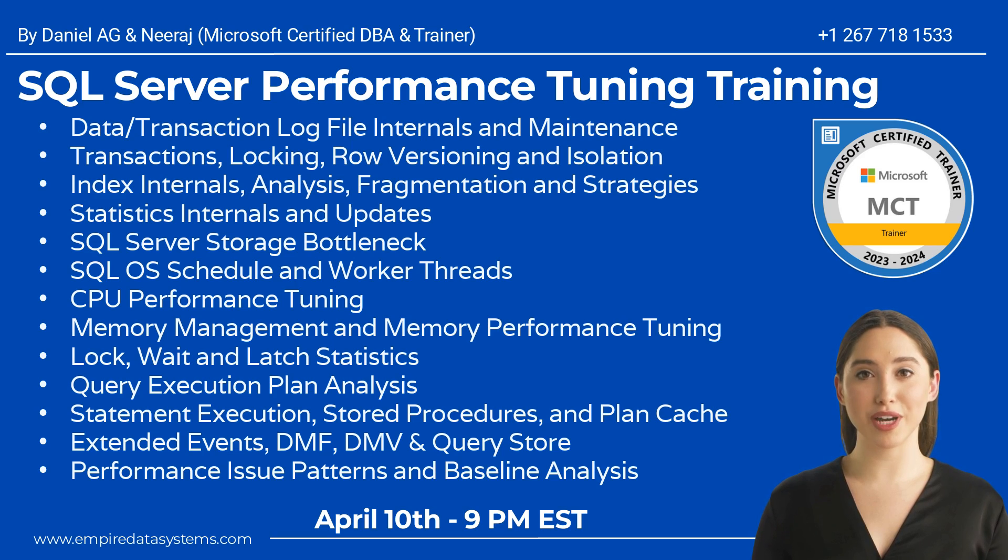SQL OS scheduler and worker threads, CPU performance tuning, memory management and memory performance tuning, wait and latch statistics, query execution plan analysis, statement execution, stored procedures and the plan cache, extended events, DMF, DMV.